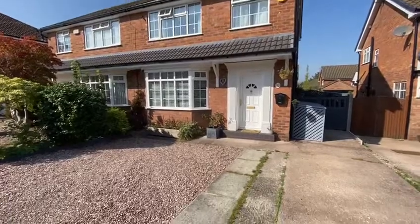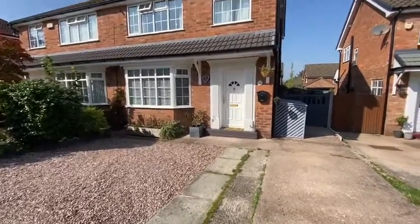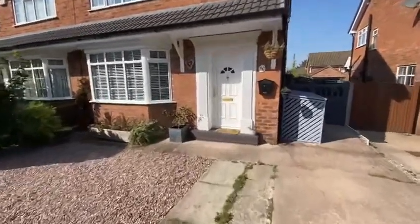There's plenty of off-road parking to the front. The property is beautifully presented inside.